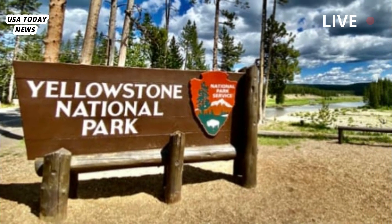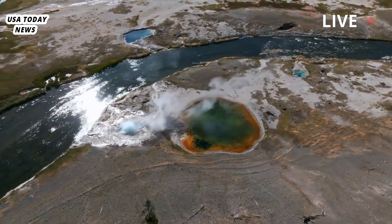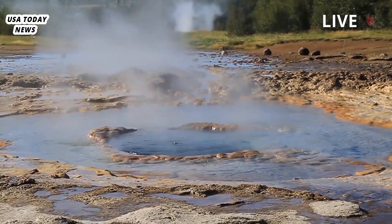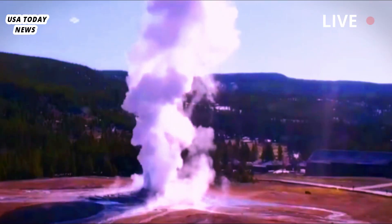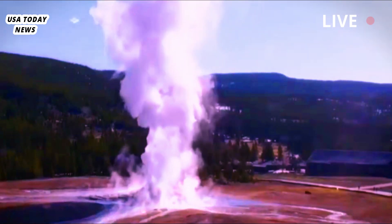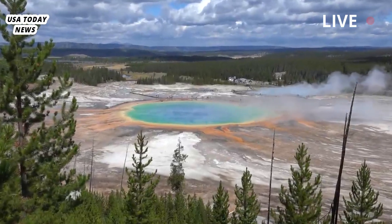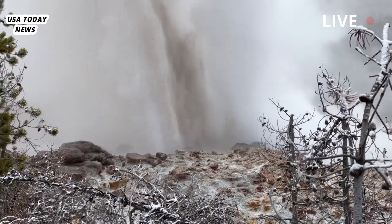Some of the largest hydrothermal eruptions in the past 150 years in Yellowstone National Park occurred in the 1880s at Excelsior Geyser, which is adjacent to Grand Prismatic Spring in the Midway Geyser Basin. The September 1989 eruption of Porkchop Geyser in the Norris Geyser Basin is perhaps the most famous hydrothermal eruption in the area. It was witnessed by several visitors but resulted in no injuries. Another small eruption occurred in the Norris Geyser Basin as recently as April 15, 2024. This event was detected by a nearby monitoring instrument specifically designed for the purpose. Without data from that instrument, the unwitnessed event might never have been recognized.